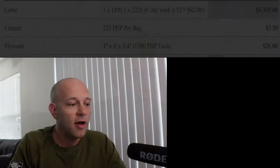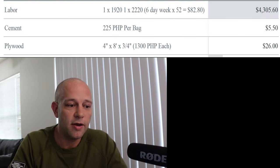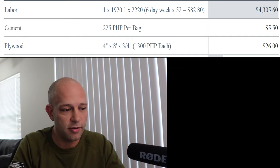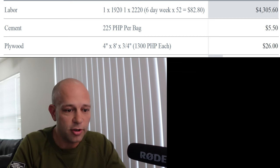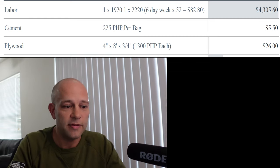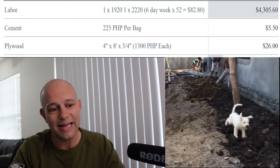So what did it cost me? First I'll get into the labor. As of right now, we have two guys working on the house — one is the laborer and the other is the foreman, who is paid higher. That ends up coming out to $82 a week, which is $4,300 for the last year.